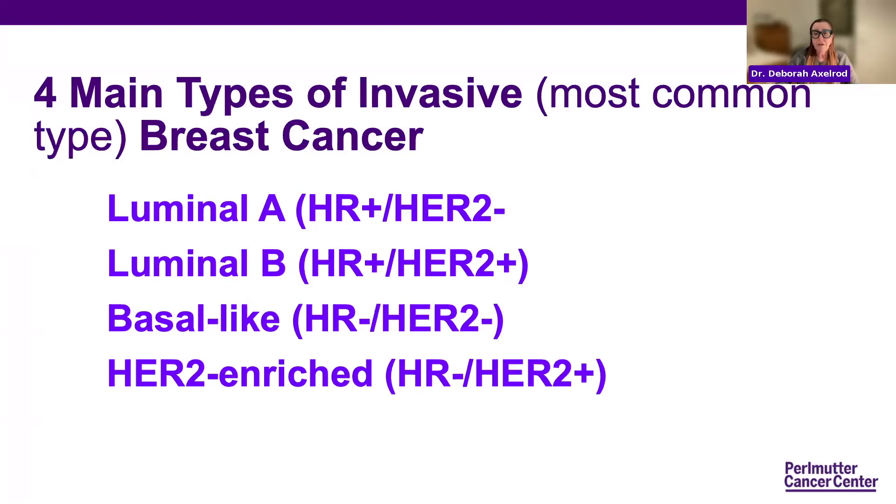Most cancers are luminal A. They're usually more well behaved, less aggressive. Luminal B tumors are HER2 positive and estrogen negative — hormone receptor positive. These are usually more aggressive and a little bit harder to treat, and the outcomes tend to be a little bit poorer. The triple negative, which a lot of people hear about, are basal cell or basal-like. These are hormone receptor negative and HER2 negative, so they don't have any markers on their cell surface.